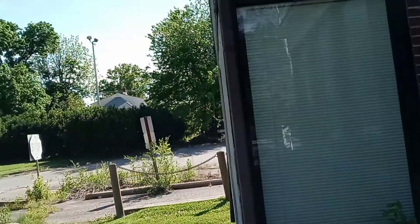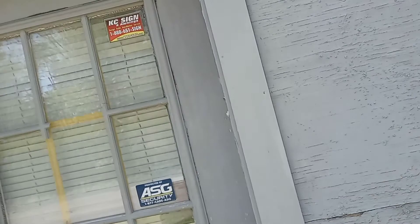This place is still standing, and it looks like it's in a little better shape. Here's where the ATM would have been.